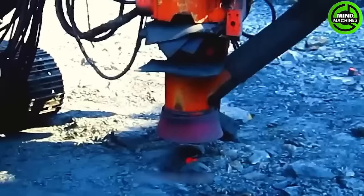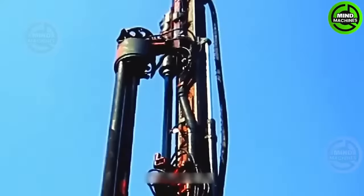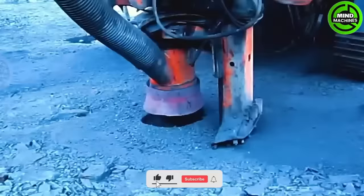A machine in the mining and construction industries, manufactured by Sandvik and equipped with advanced DTH (down the hole) technology, can drill deep and accurately.